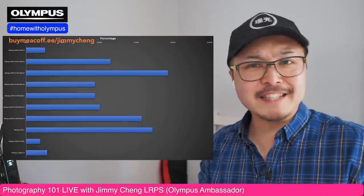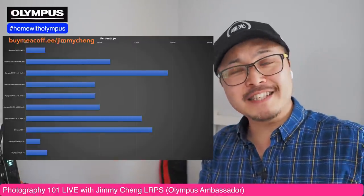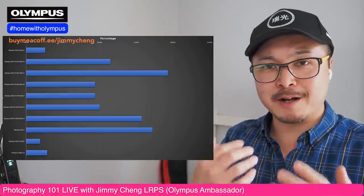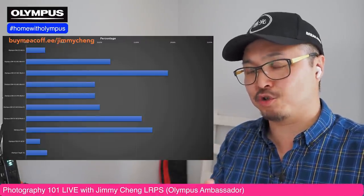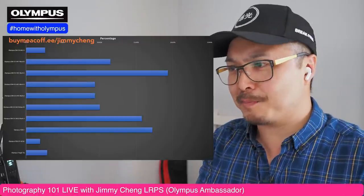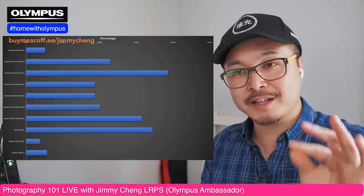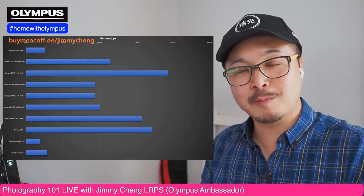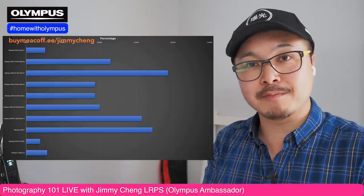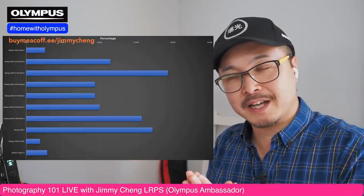The second most popular is — give it a round of applause — the Olympus Pen F. Again, not surprised at all because there's a real cult following. It is stunning to look at and also a great photographic tool. Third place is the Olympus OMD EM10 Mark II — not Mark III, actually Mark II — which I've heard mentioned again and again in comments on my YouTube videos.